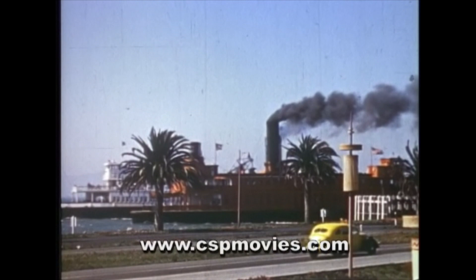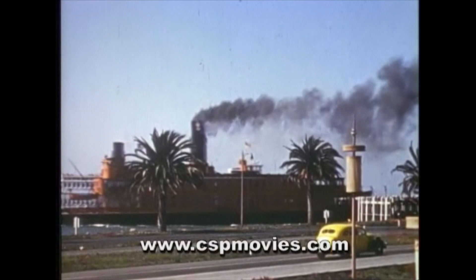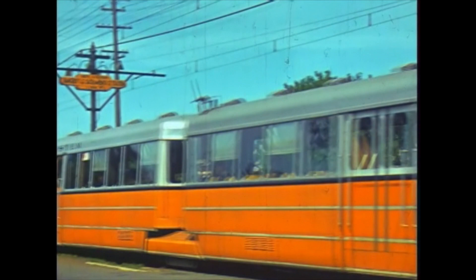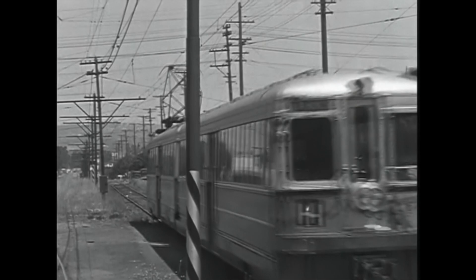These scenes give Treasure Island a very different look than it would have by the time World War II was fought. Treasure Island was to become a U.S. naval facility. The Key's H-line was removed due to lack of patronage. It was felt that the H-line could readily be replaced with bus service — thinking that would plague electric rail services in the U.S. for years to come.